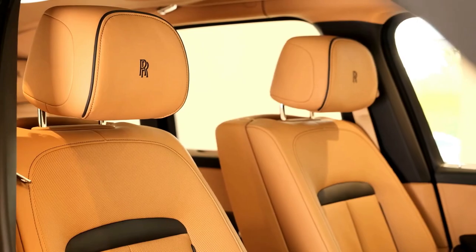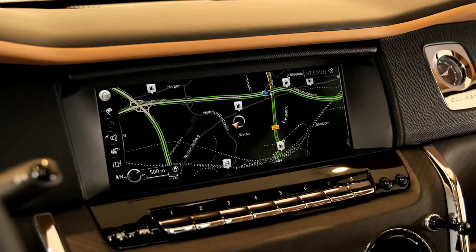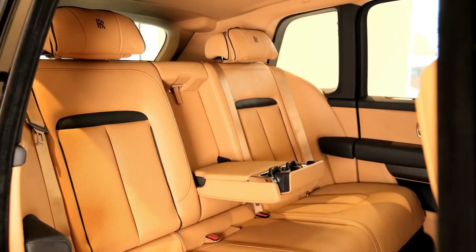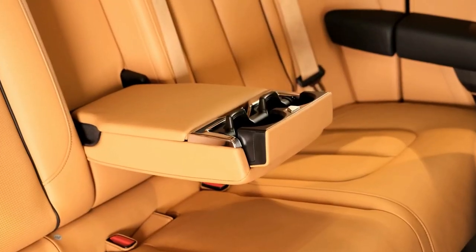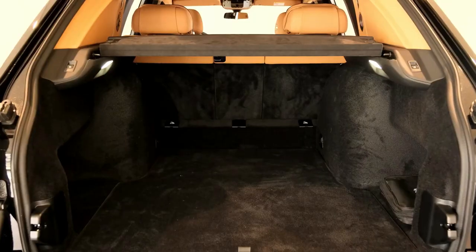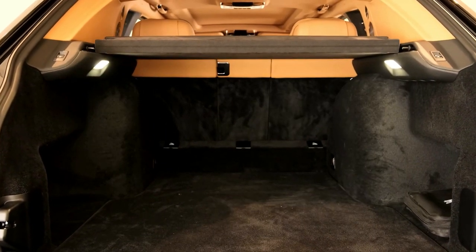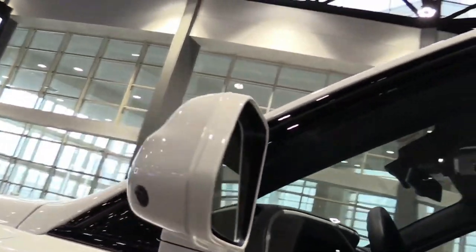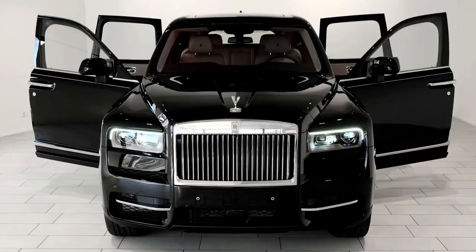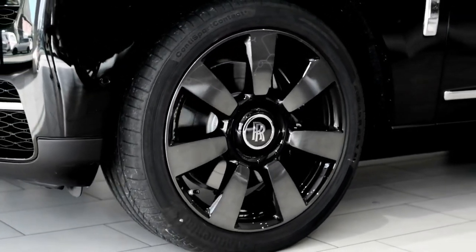Buyers can rectify the latter issue by optioning the two-seat second row with adjustability and massage functions. The exterior is classic Rolls-Royce, but the vehicle's lift gate configuration allowed the brand to fit the cargo area with an optional viewing suite — consisting of a pair of leather-wrapped seats and a small table that pop out of the floor. This is by far the most luxurious way to take in a polo match at the country estate. Even though this SUV is a clear break from tradition for the storied British brand, it's still an uncompromised Rolls-Royce in every way.